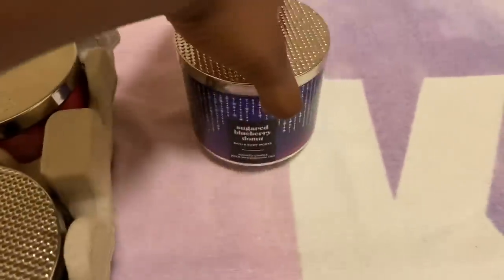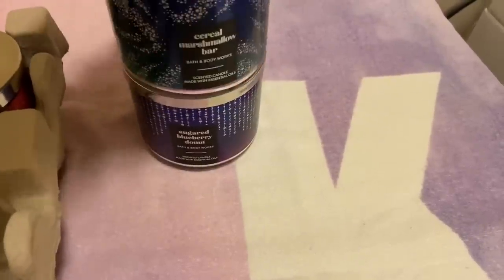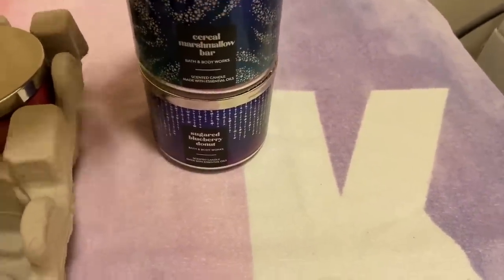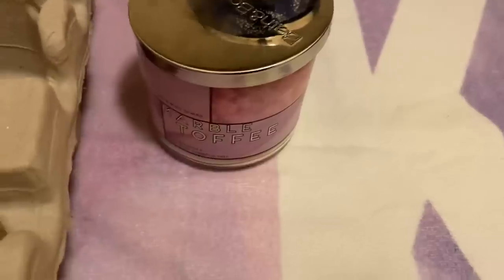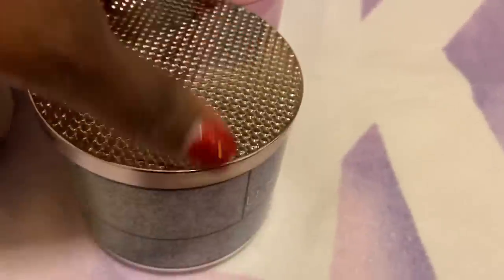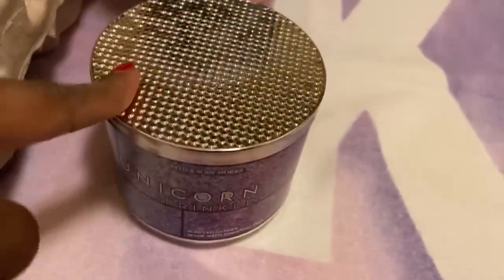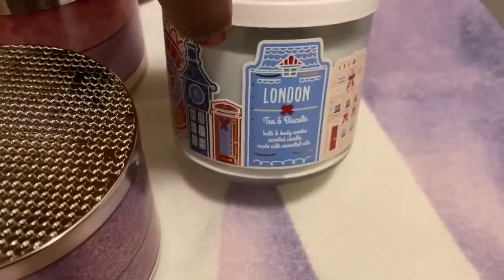Now let's move on to this crate. The first one is the Sugar Blueberry Donut — I only have one of those, which I'll probably never burn. A Cereal Marshmallow — I'm burning one right now. We have the Marble Toffee. We have another Cereal Marshmallow Bar — absolutely love that. I have one of the Unicorn Sprinkles — I'm going to get it in the new packaging when that line comes out. And another London Tea and Biscuits. That's everything in that crate.